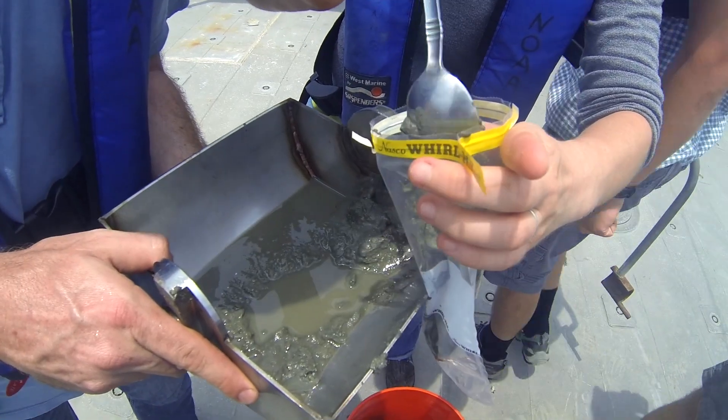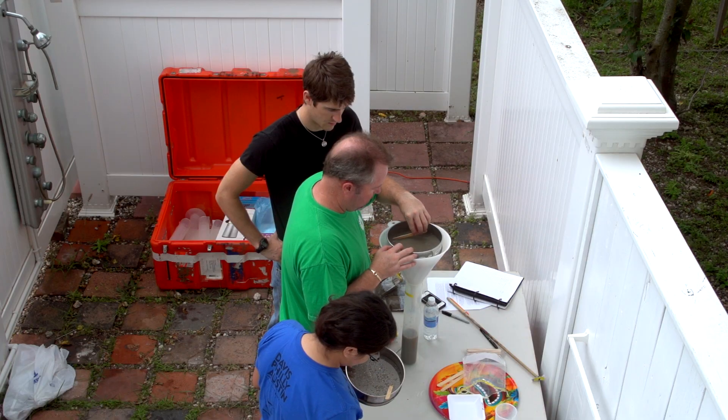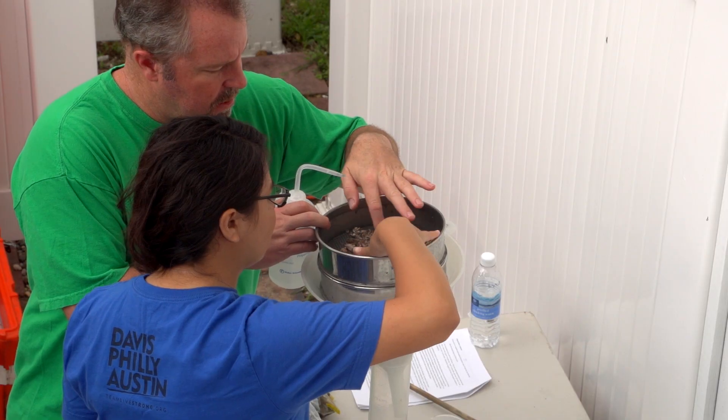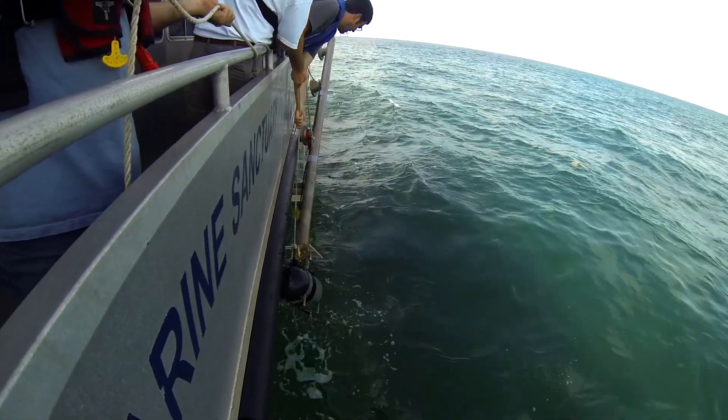We then have one team stay home each day — whatever house we rent for the week — and process the day's data. So each team gets a sense of what the different vessels are like, what the different techniques are like, and what it is about data acquisition that you have to pay attention to for later interpreting.